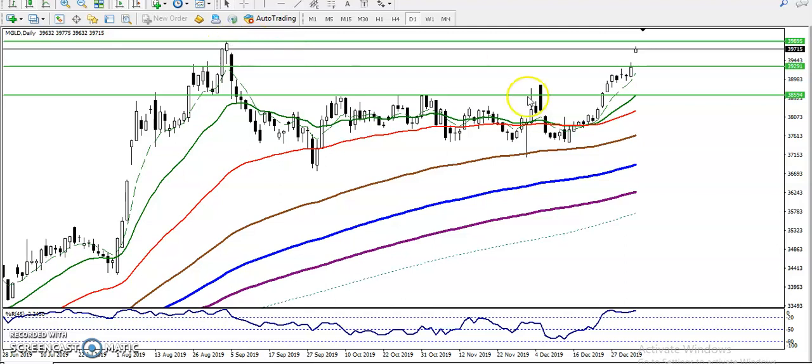If you want to see on the daily chart, you can see the previous higher point was around 39895, and price continues pointing toward that point.